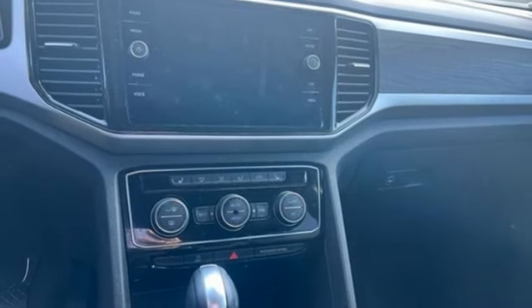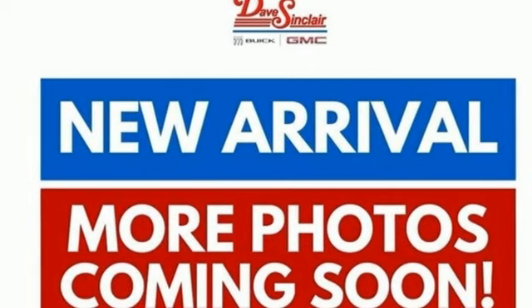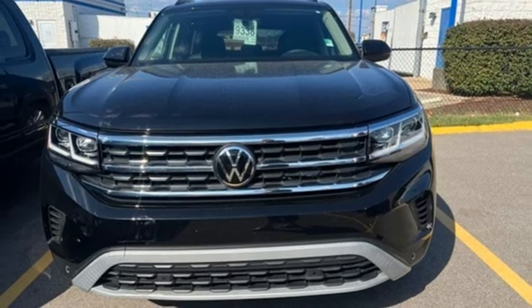Hands-free liftgate, inductive device charging, and LED low and high beam headlights. Enjoy every drive in a Volkswagen. Take it for a test drive today.